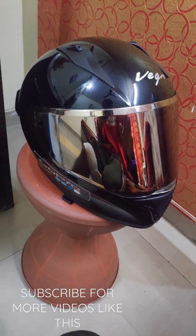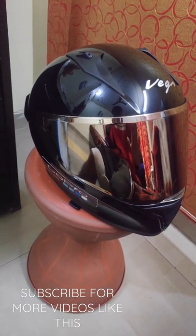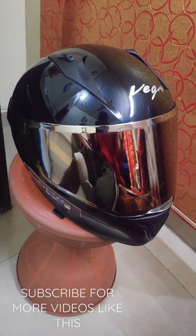The fifth reason is its price. Its price is Rs. 1772, and the Bolt of the series will come from 1800 to 1900, not exceeding 2000. So these are the 5 reasons to buy the Vega Bolt Helmet.